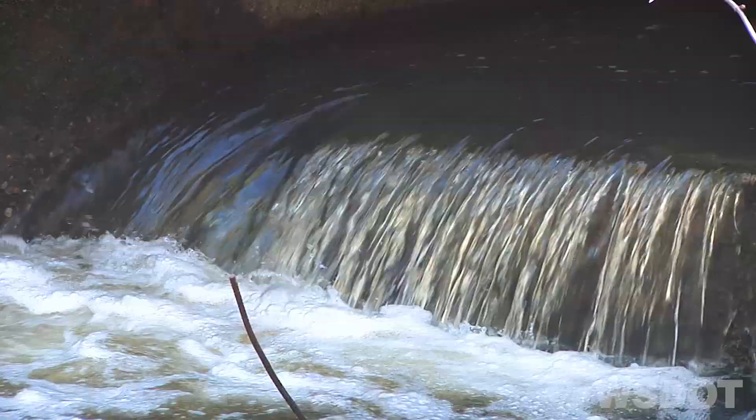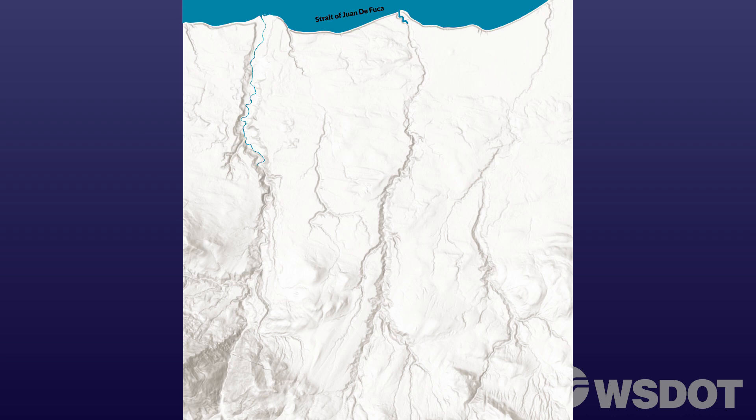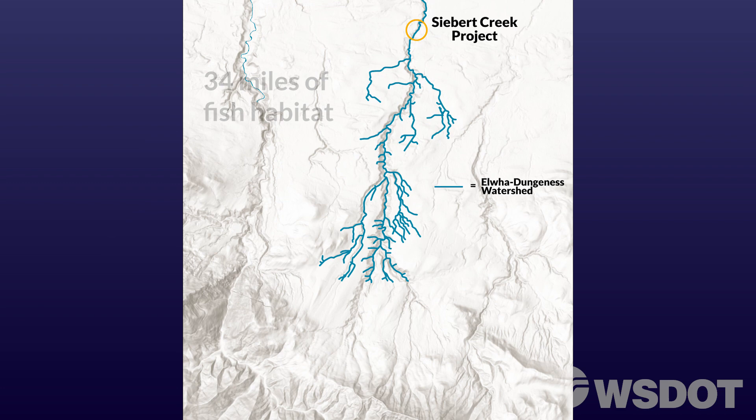Correcting this barrier restored access to a huge amount of habitat gain in the watershed, since there were no downstream barriers and very few upstream barriers. In total, the correction improved access to about 34 miles of fish habitat, 31 miles of which became immediately accessible after correction, like for the Chinook salmon observed following construction.